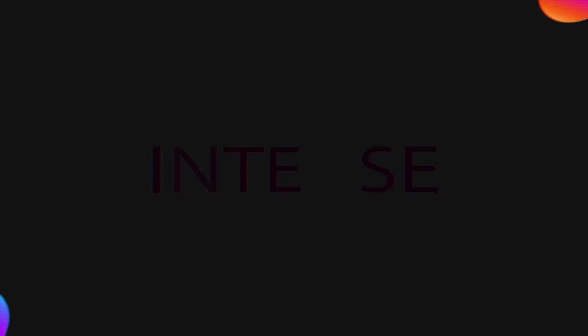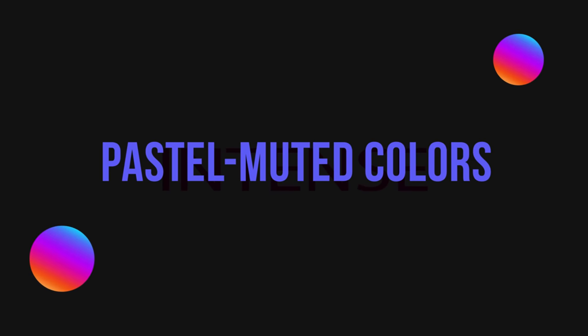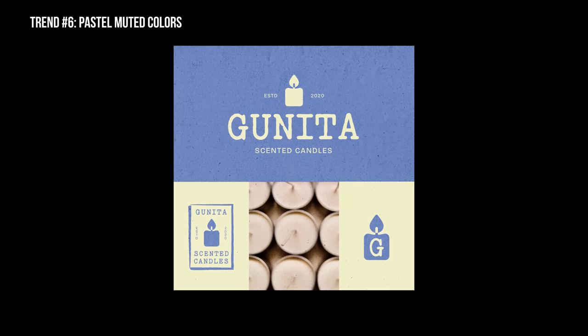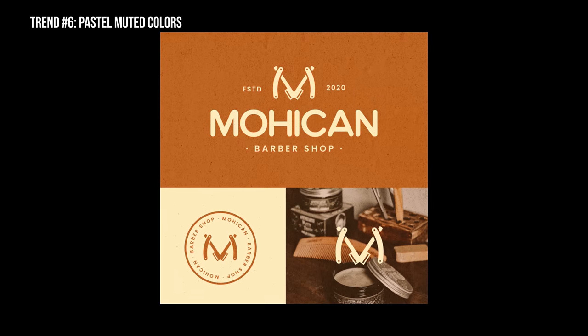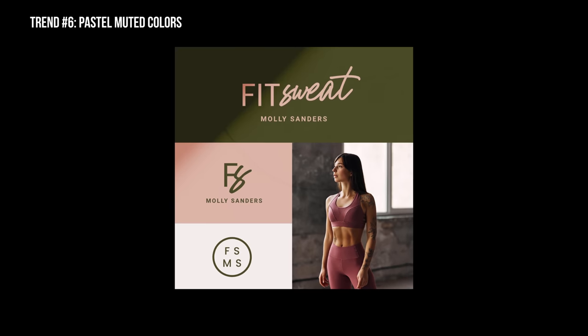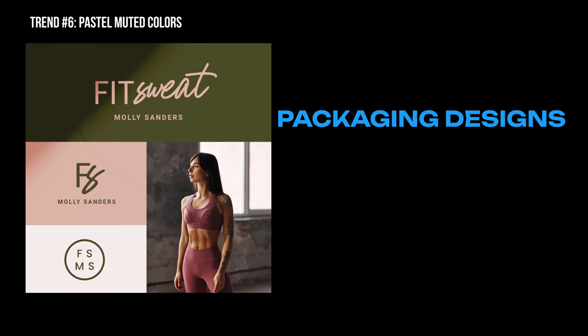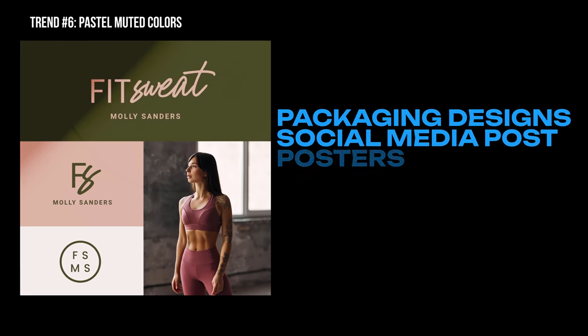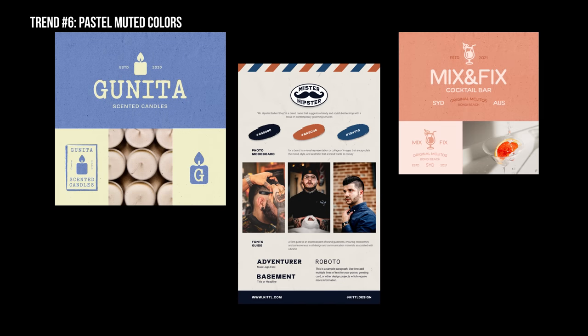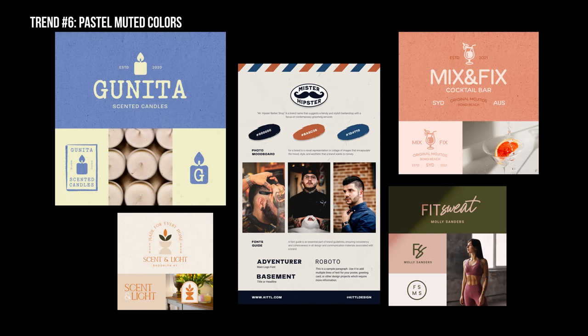The next trend that is definitely on the rise is the use of muted or pastel color palettes. Think of your dark fall colors, tan, or your retro muted purples and blues mixed with white. There is an endless amount of projects and reasons you would want to use a muted color palette, but we've seen a lot of brands utilizing these colors for packaging designs, social media posts, as well as poster and event flyers. A lot of earthy or muted tones can help you achieve a retro or vintage look while still feeling modern with the use of bold typography.